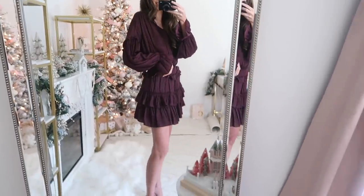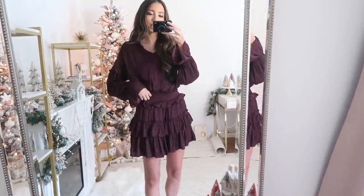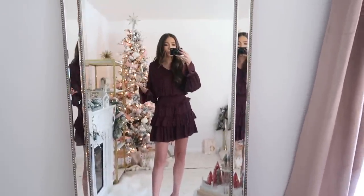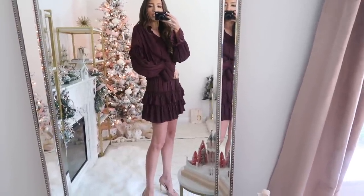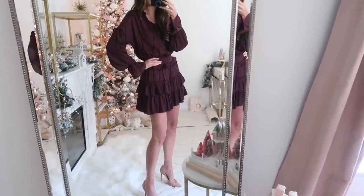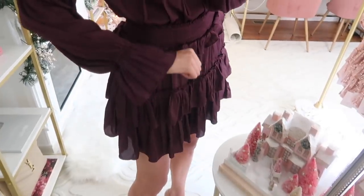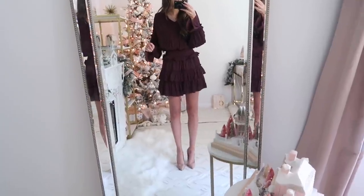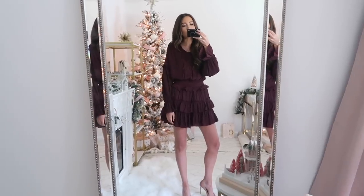Up next is this burgundy dress — kind of a wine-burgundy color — and it is so beautiful. I love the ruffly skirt; it looks like a skirt and top together but it's one piece. It has adorable bell sleeve detailing and pretty smocking at the waist that defines your figure, with cascading ruffles at the bottom that aren't overpowering. You can dress it up with heels or down with fall booties or tall boots. It fits true to size — I'm wearing a small — and at 5'7" it hits right at mid thigh.